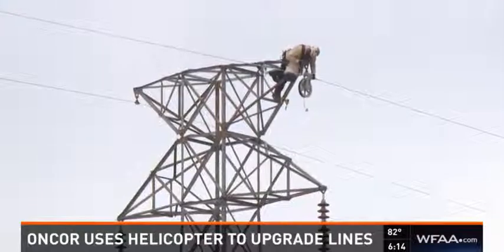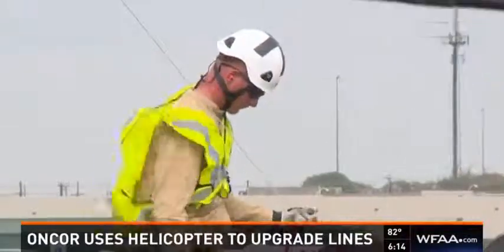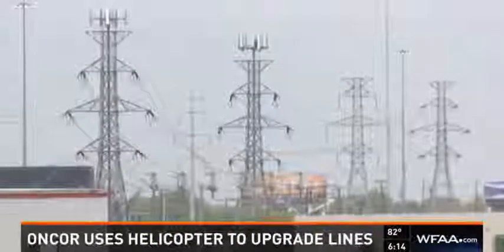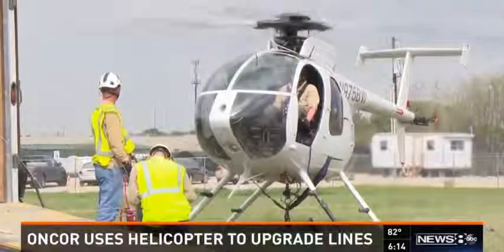Workers don't have to navigate neighborhoods with big bucket trucks, and they can fly into industrial areas where getting close to lines from the ground would be difficult. Encore spokesman Chris Spear says customers don't pay more for this convenience.